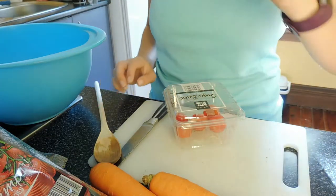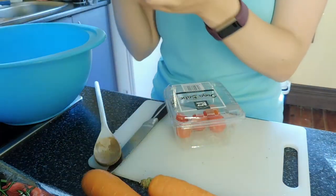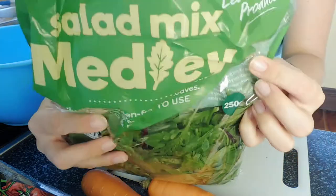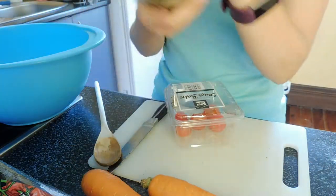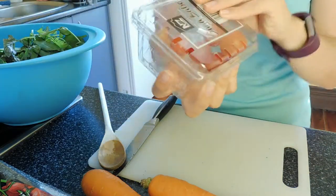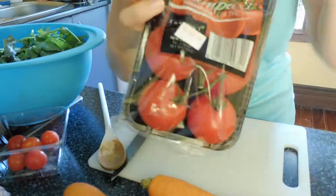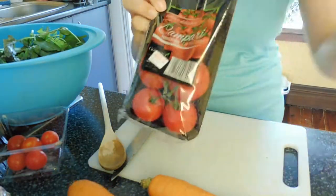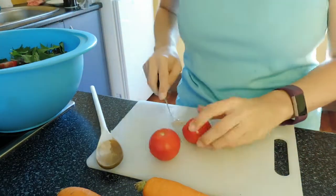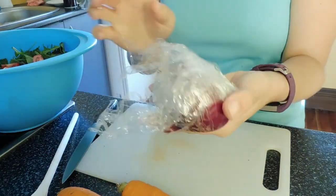While the kale is frying away in the pan over there, we are going to do the salad. So we've got a whole bunch of salad mix here, so we'll chuck that in the bowl. We've got some cherry tomatoes — not too many — but we've also got these other tomatoes as well, and our red onion.